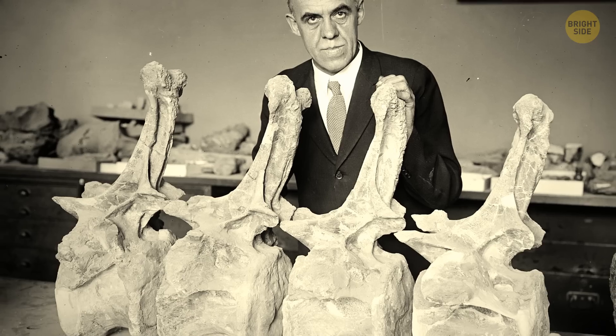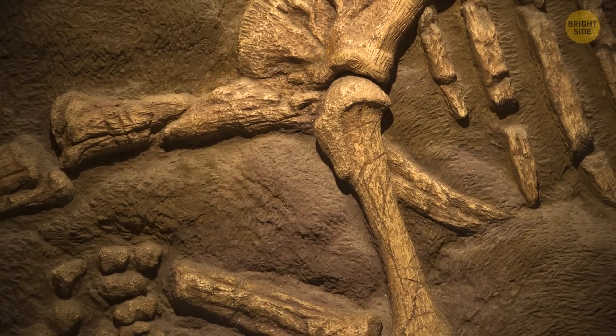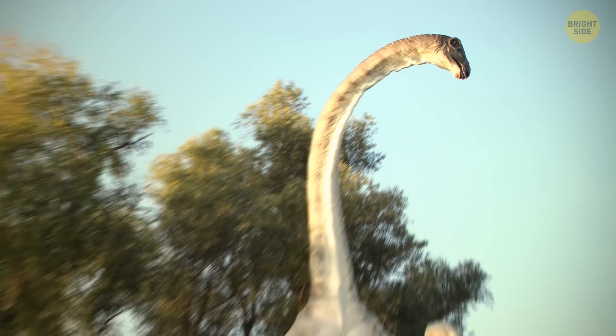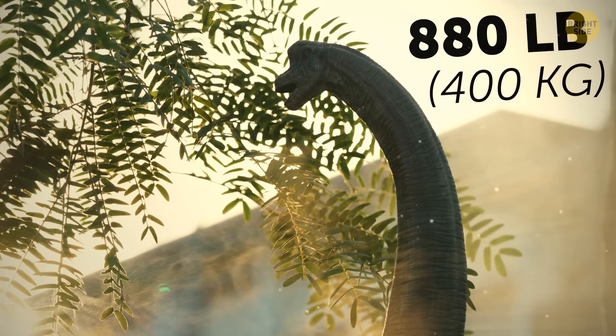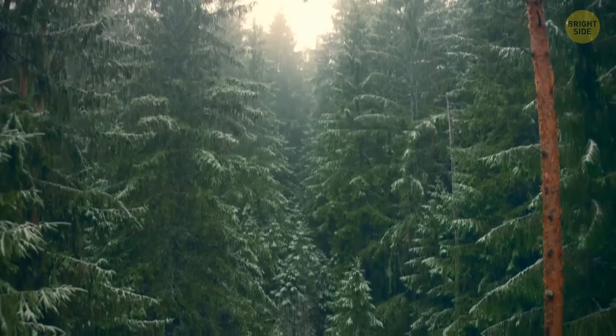Fragmentary leg bones and vertebrae of even larger dinosaur species are known, but these skeletal remains are too incomplete to determine their exact size. So this guy may have been the largest dinosaur ever. A renowned herbivore — thank goodness. The brachiosaurus is thought to have eaten up to 880 pounds of dry plant matter every day.